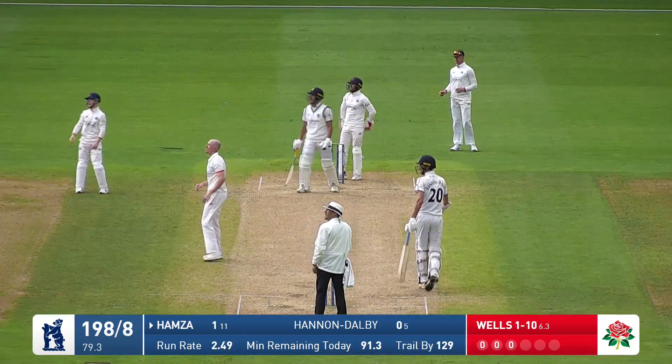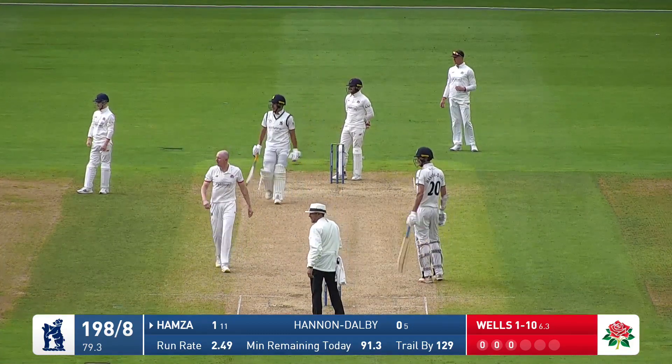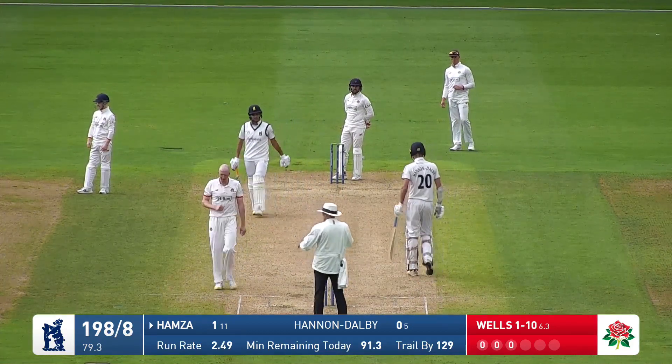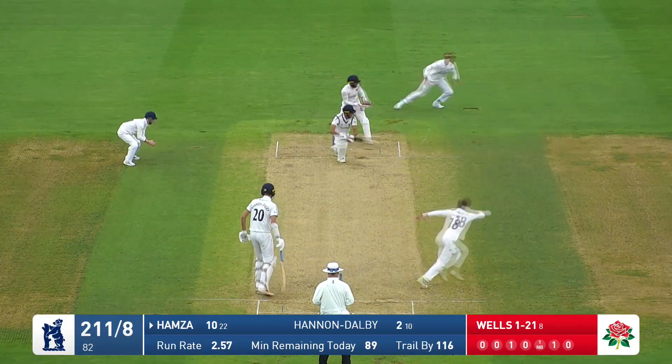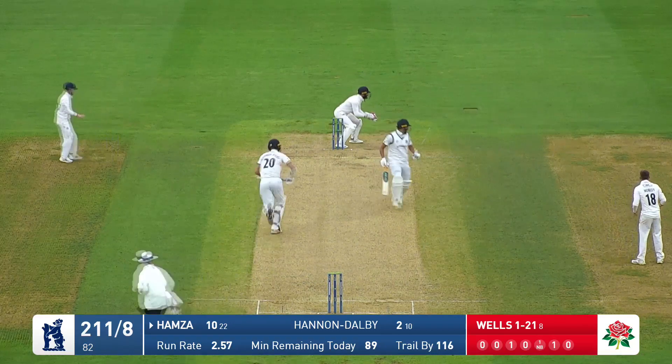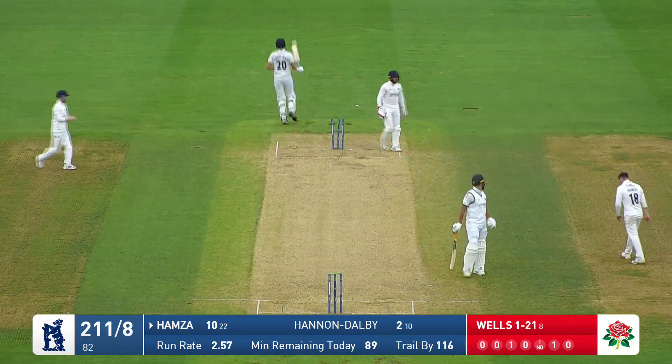Just give it the big heave this time towards the leg side, and everyone's staring out towards the Hollies Stand. Back to start — 15th over bowling from the Pavilion end, forward to that, into the offside, little hesitation, a lot of hesitation. Could be a run out, should be a run out, is a run out.